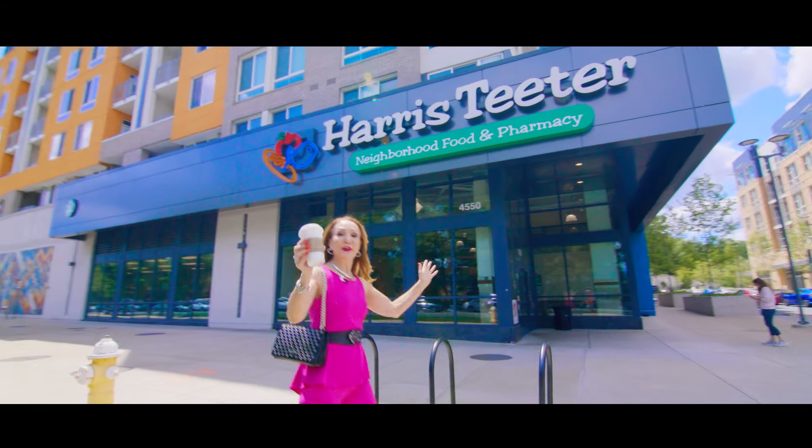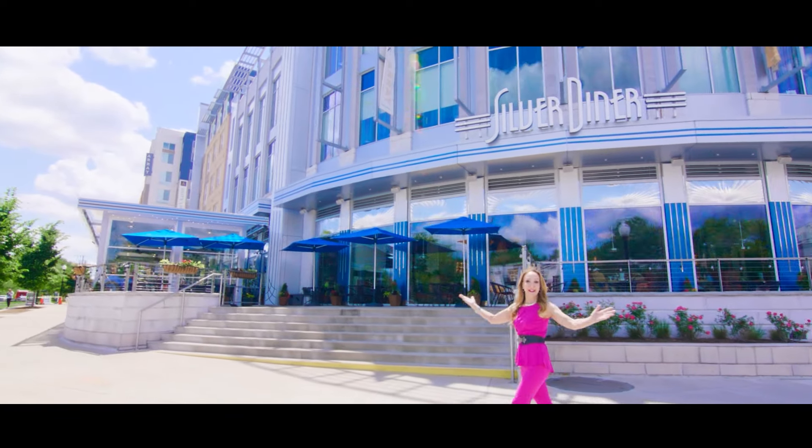Starbucks and a grocery store are right down the street, and you're right in the middle of the exciting Alexandria neighborhood.